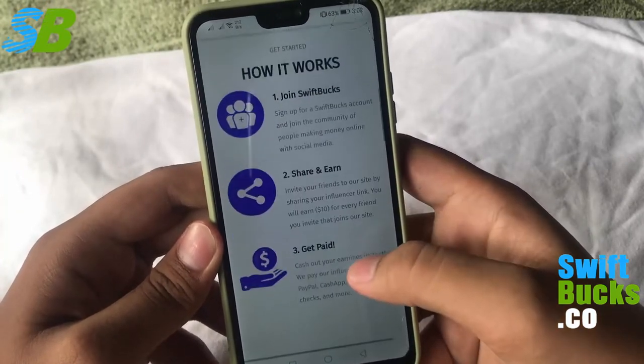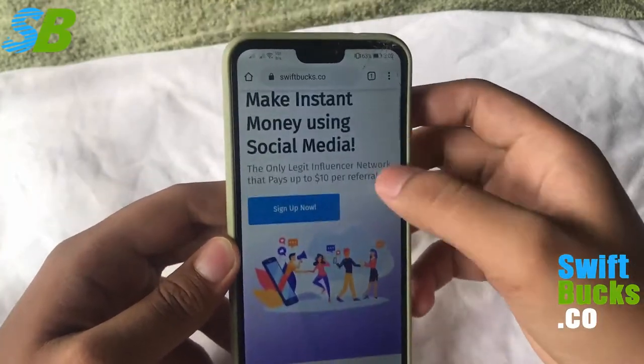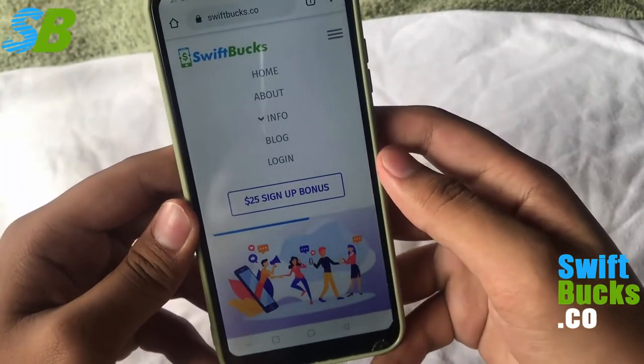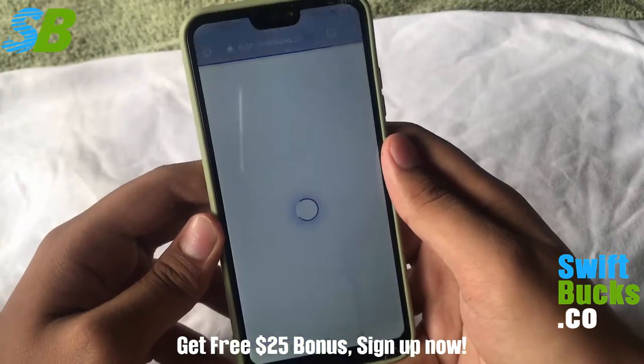Here in Swiftbucks, there are many ways to earn money. I'm gonna teach you everything I know about earning money in this website. In your first sign up, you will have a free $25 sign up bonus. I'm just gonna log in my account and start teaching you many ways to earn money.